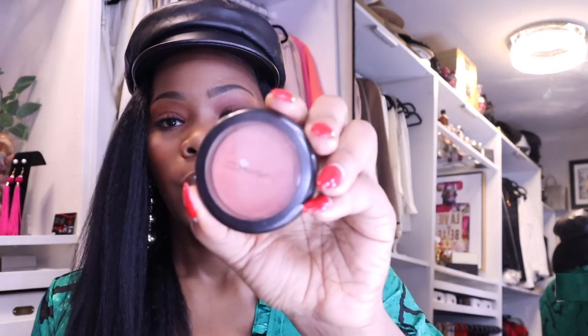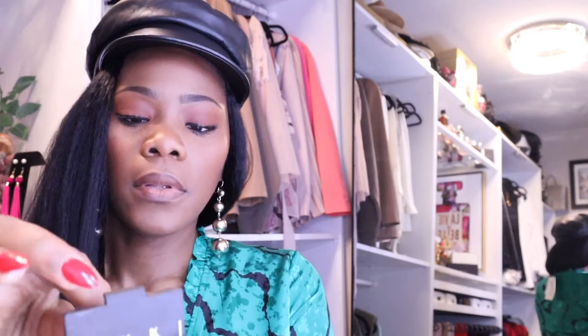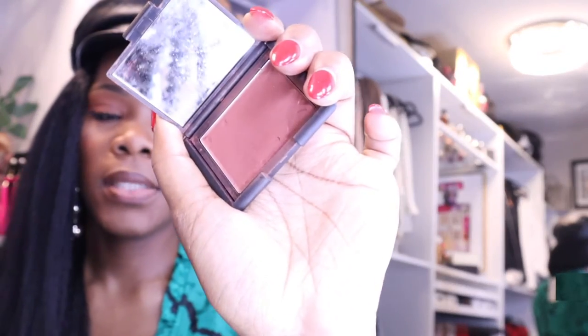As for blush, I have two. I have MAC Ambering Rose — very pretty — and for NARS I have Savage. They kind of look similar. They give me a little bit of rosy cheek, not too much.